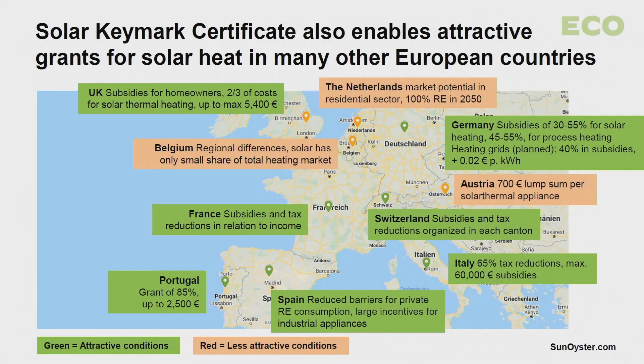Other countries in Europe are also discovering that renewable heat is the sleeping giant of energy transition. They are creating attractive schemes to support renewable heat in different applications. We have listed just some of these schemes, and the condition for accessing the funds is in all cases the Solar Keymark, which we just received.